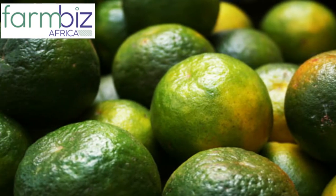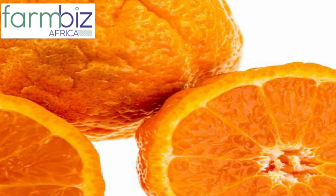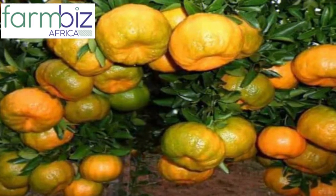Tangerine is an orange-colored citrus fruit. They are smaller and less rounded than common oranges. The taste is considered less sour, as well as sweeter and stronger than the common orange.